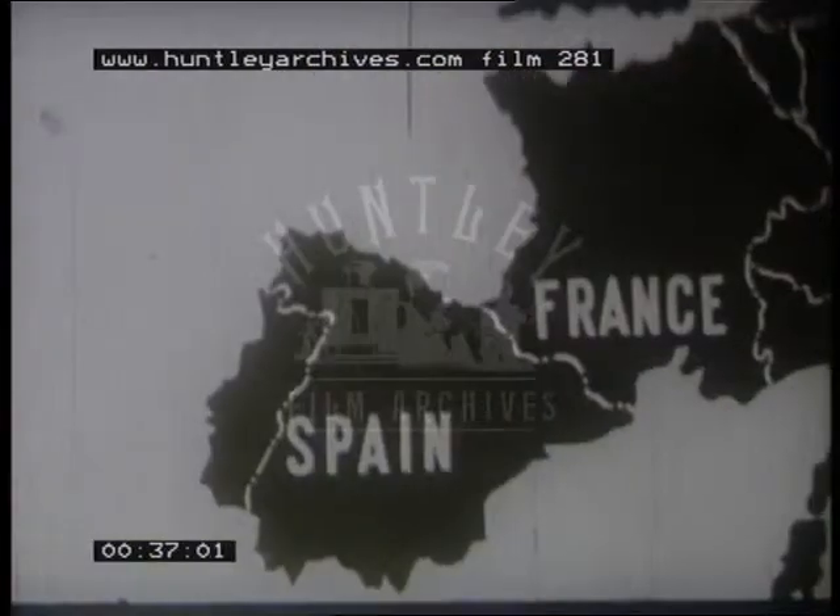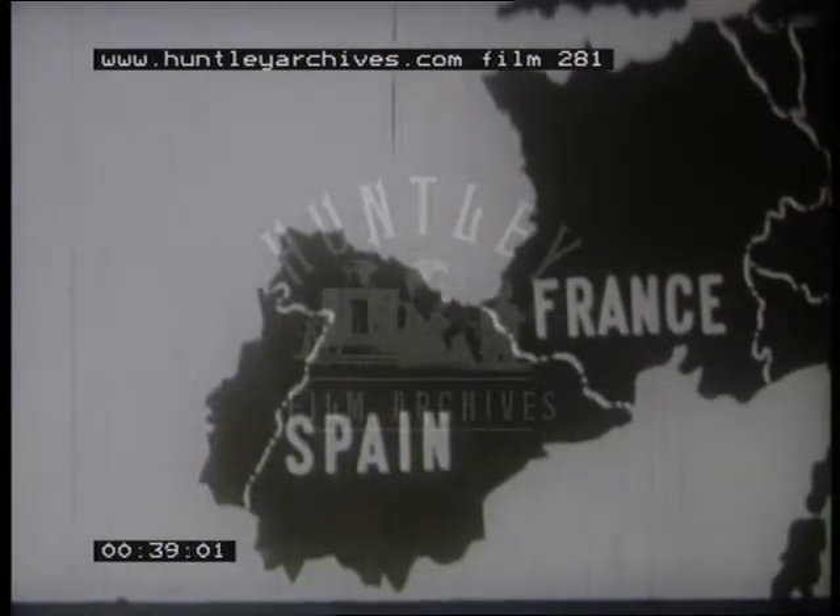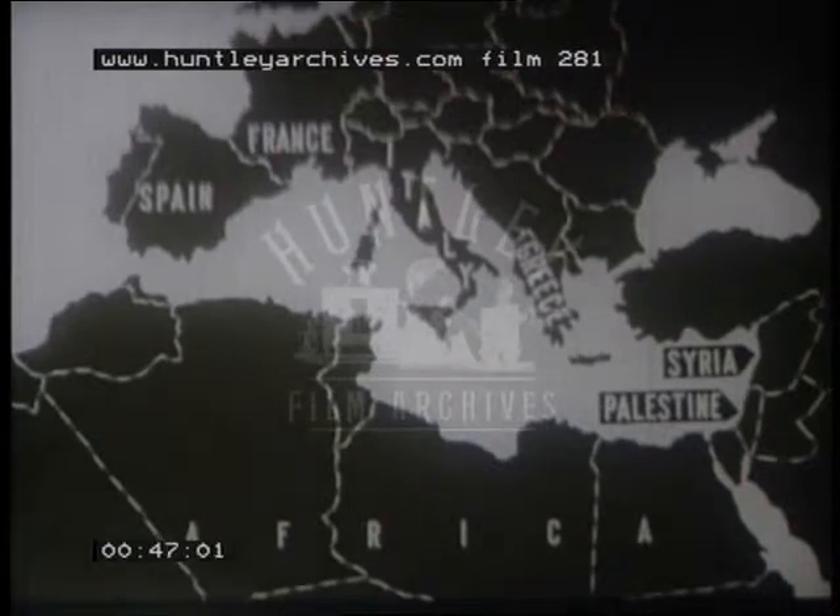On every continent there are small areas that experience a climate known as the Mediterranean climate. This name is used because the climate is best developed in lands bordering the Mediterranean Sea. The countries in this area include Spain and southern France, almost all of Italy and Greece, and the coastal regions of Syria and Palestine.